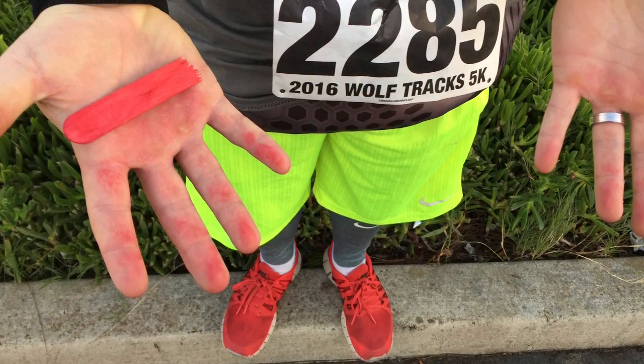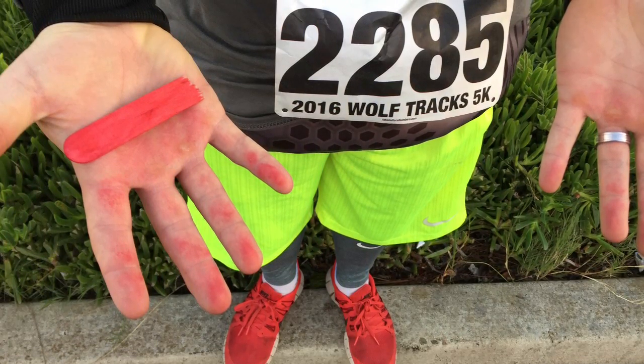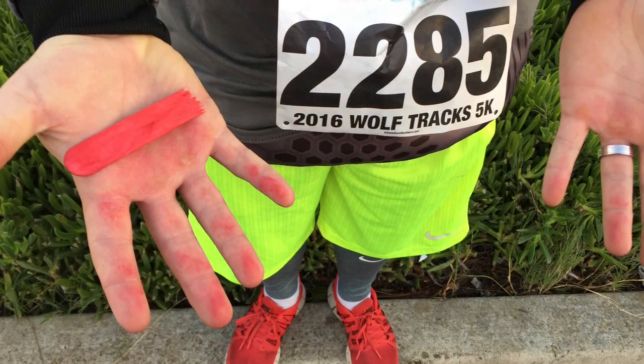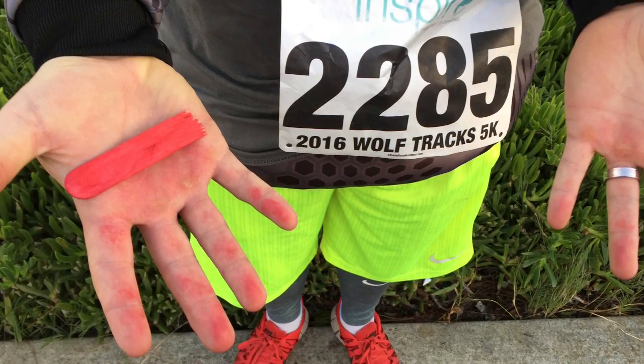Hey everyone, this is Erin with my two-second improvement. At our annual 5K last week, I noticed that after the race, some of the runners' hands were dyed different colors. We realized that the dye from the brightly colored popsicle sticks was leaching onto the runners' hands after the second half of the run. Every participant was given a stick to signify that they had reached the turnaround point.